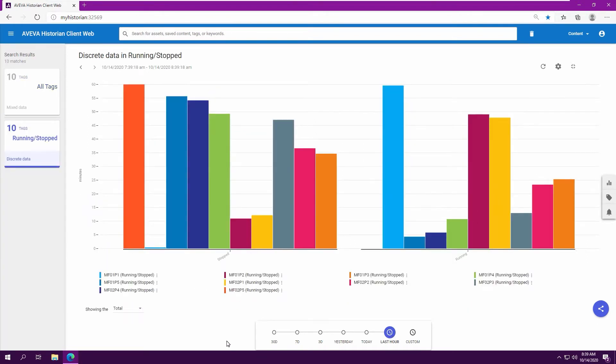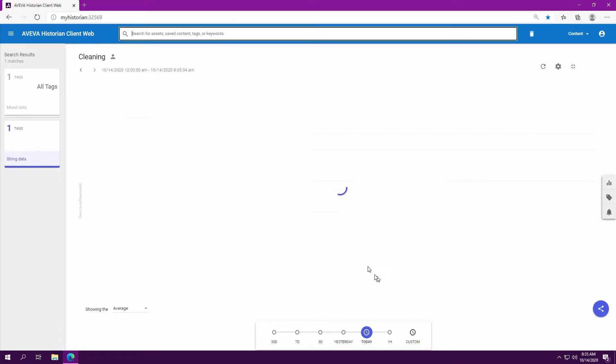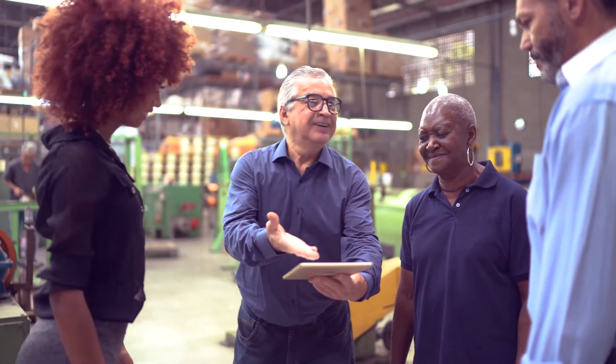Historian transforms data into smarter, faster operational decisions and securely delivers information in real time so your teams never miss a beat.